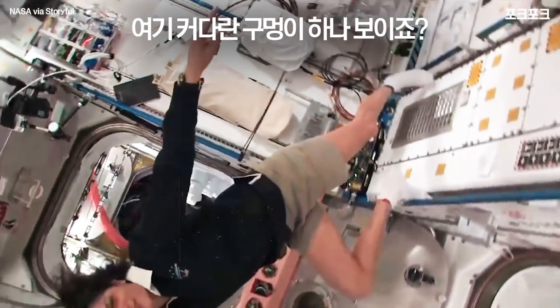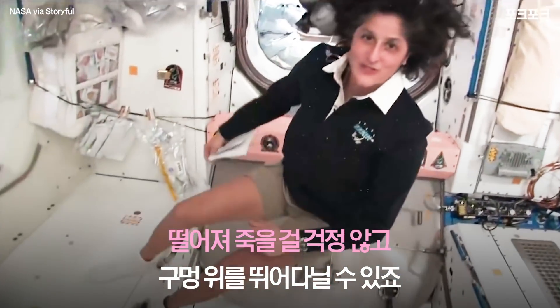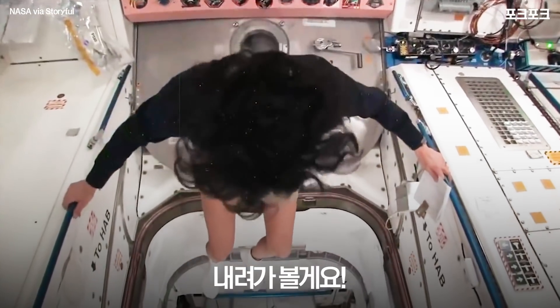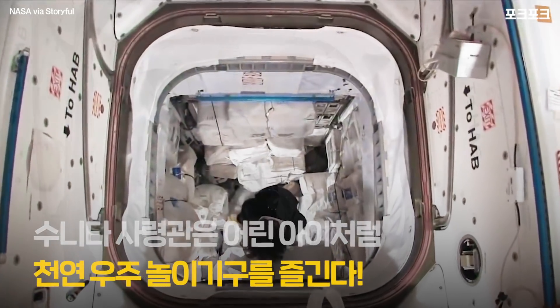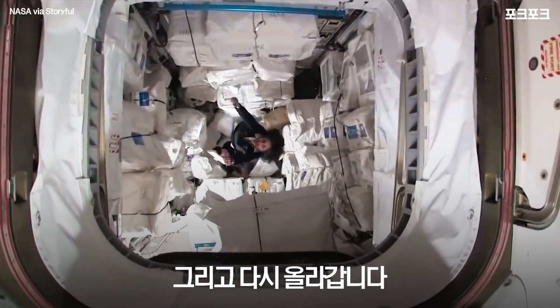It sort of looks like there's a big hole here, but you don't even think twice about it. You could just jump over the hole, or if you want you can jump into the hole — and then you can come right back up again, like Superman.